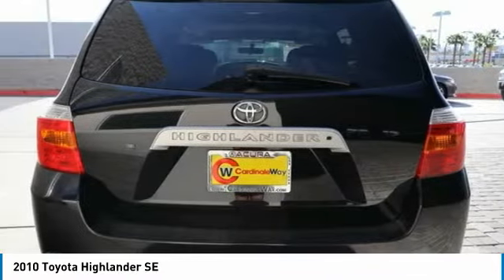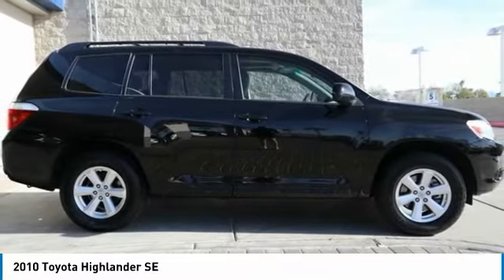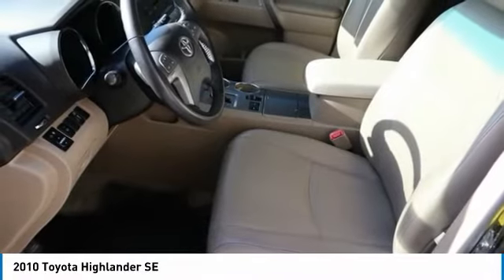The Highlander offers seating for up to seven and features Toyota's innovative center stow design. The second row bench seat folds away leaving a pair of captain's chairs.